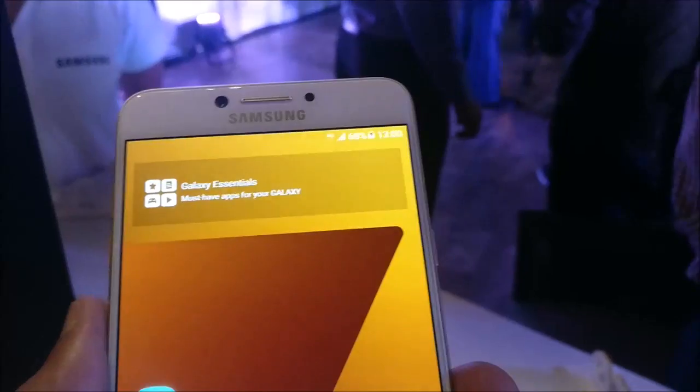Hello friends, this is Dindar from TechBomb. Today Samsung has launched Galaxy C7 Pro Smartphone in India.